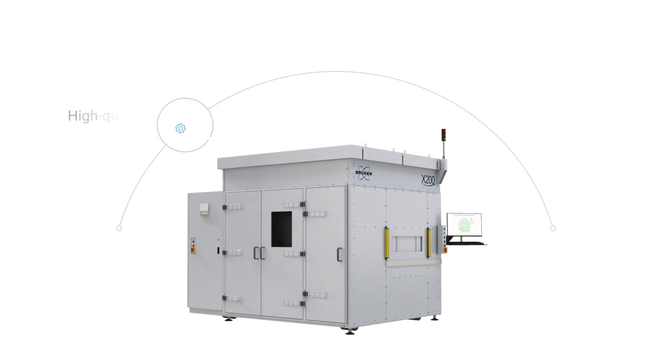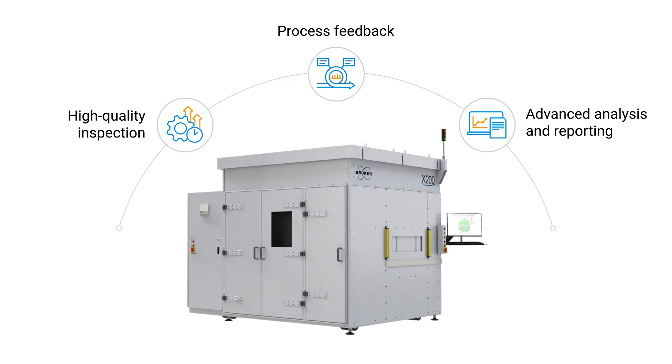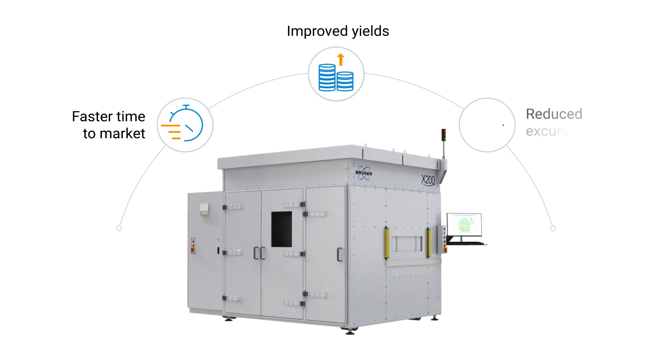Together with high quality inspection, process feedback, and advanced data analysis and reporting, the X200 enables faster time to market, improved yields, and reduced excursion time.